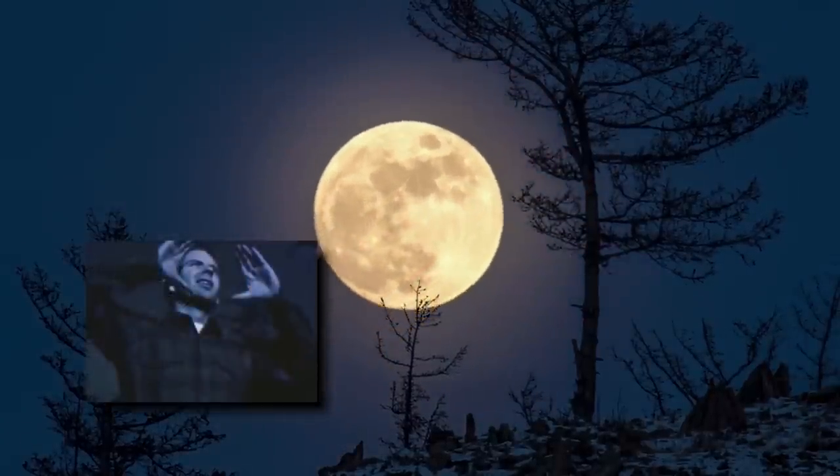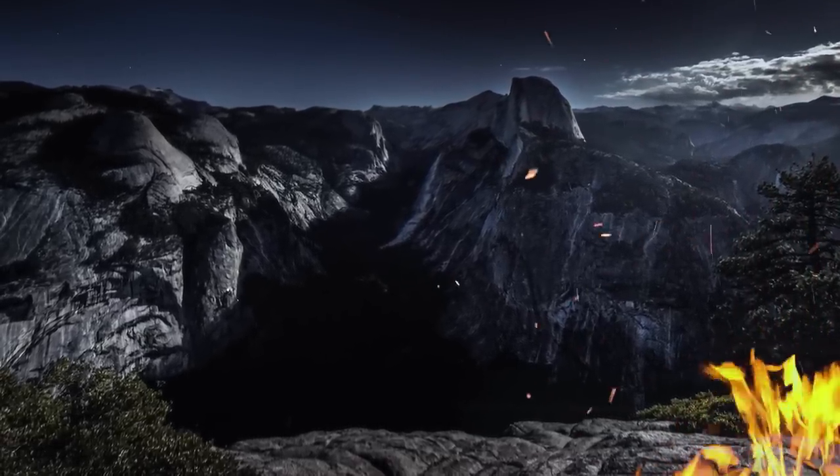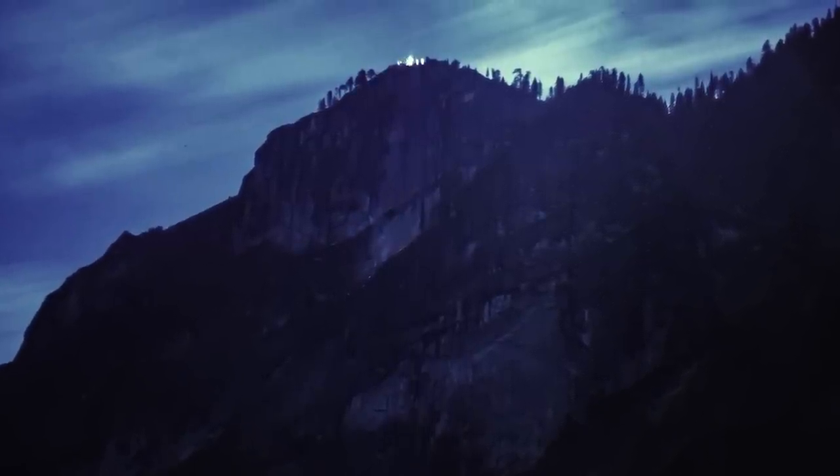Hello, Glacier Point! Hello, Camp Curry! Is the fire ready? The fire is ready! Then let the fire fall!